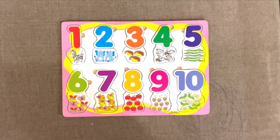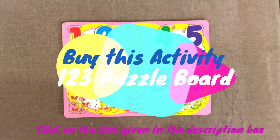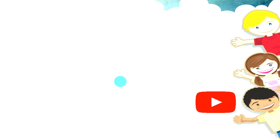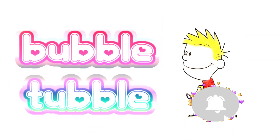Hope you had fun. You can also buy this puzzle board and solve it yourself. Check out the link in the description box. See you for the next puzzle. Bye! Learn and have fun with BubbleTowel.